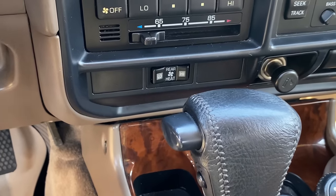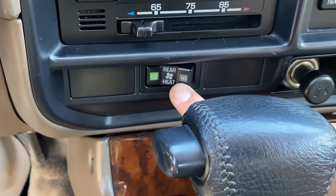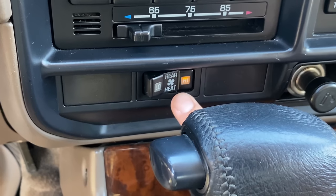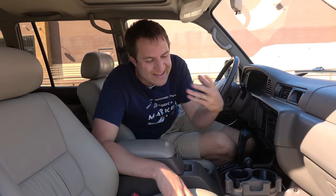Directly next to the gear lever, there is a button for the rear seat climate control — you can turn it to low or high. But if you look closely at that button, you can see it's not climate control but actually just heat. The rear seat passengers could get air, but not air-conditioned cold air — you could only give them heat. Again, crazy that this passed for luxury back then.